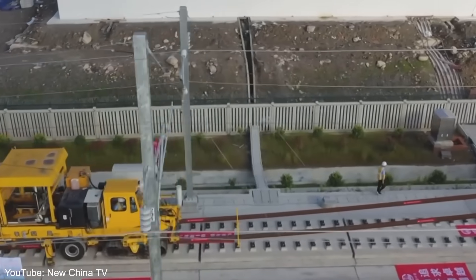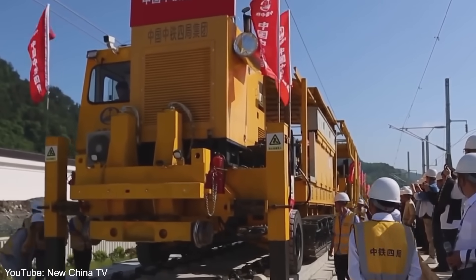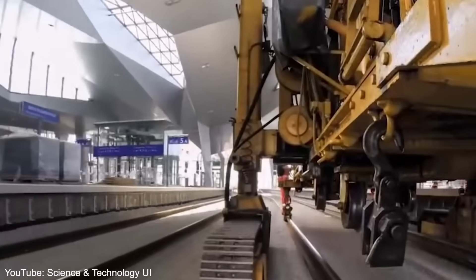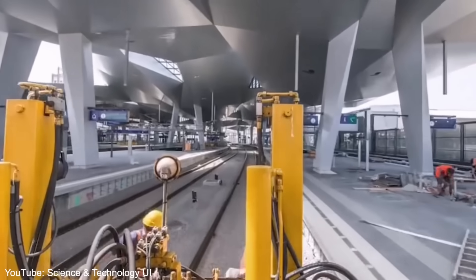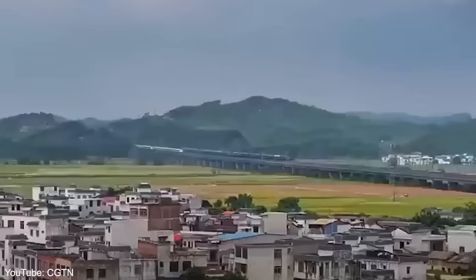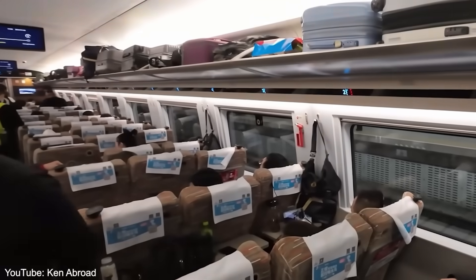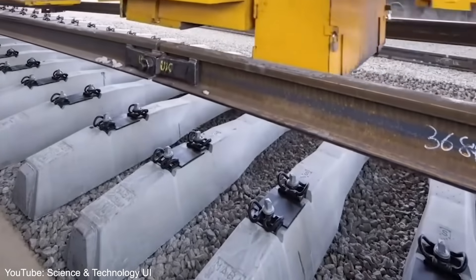This rapid track-laying machine can lay down an astonishing two kilometers of tracks in a single day, compared to just a few hundred meters using traditional methods. The CYP 500 is literally fast-tracking China's high-speed rail network, which is already the largest in the world and still growing rapidly. By dramatically reducing the time and labor required to lay railway tracks, these machines have made it possible for China to build a high-speed rail network spanning tens of thousands of kilometers in just a few decades, connecting cities, facilitating trade, and changing how millions of people travel and do business.